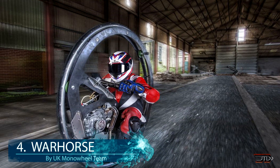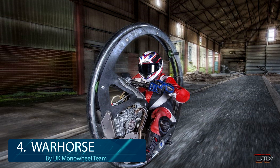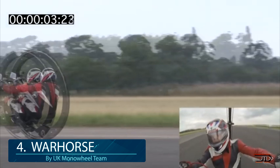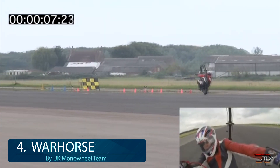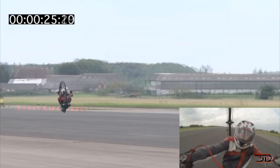At number 4, the Warhorse. You just have to mention the UK's monowheel team when you're talking about conventional monowheels. One of the newest variants is a world-record 61 mile per hour, one-wheeled carnage machine powered by a 200cc engine. Driven by Kevin Scott, it is a pretty dangerous machine, and going full throttle with this thing is pretty scary.